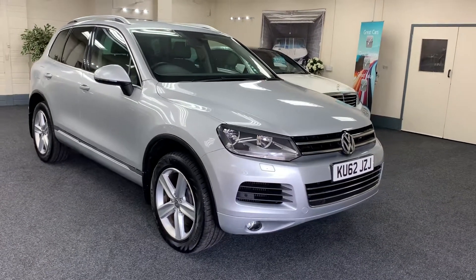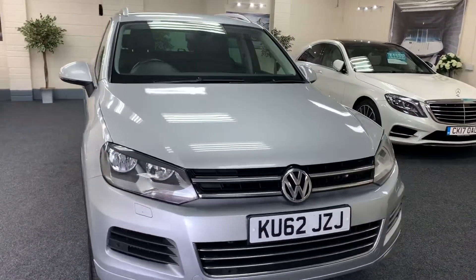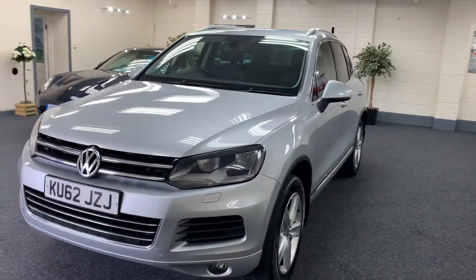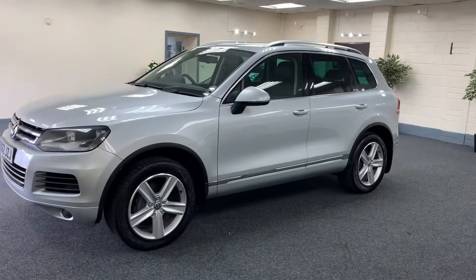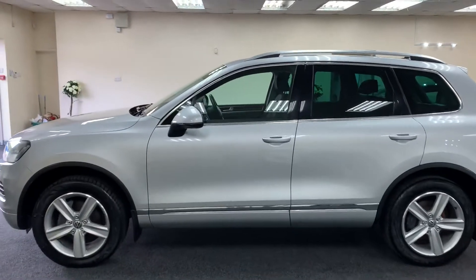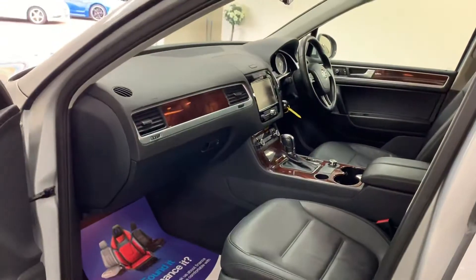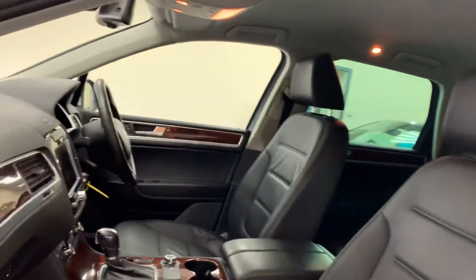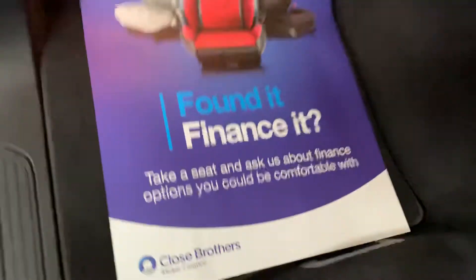Here we have a 2012 62-plate VW Touareg, this is the 3-litre diesel 8-speed automatic, finished in metallic brilliant silver with contrasting full black leather interior, five-spoke alloy wheels, aluminium roof rails, and walnut trim.